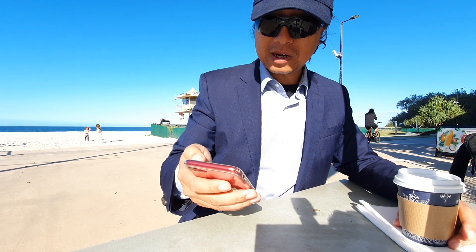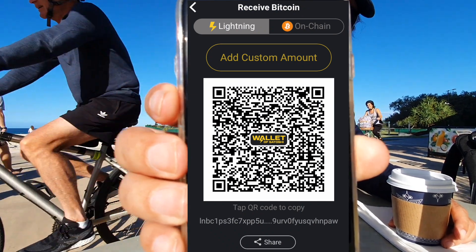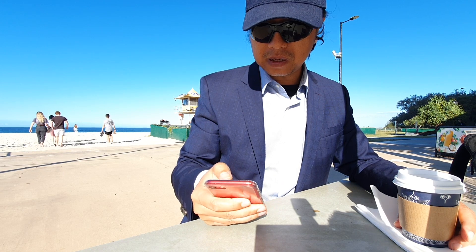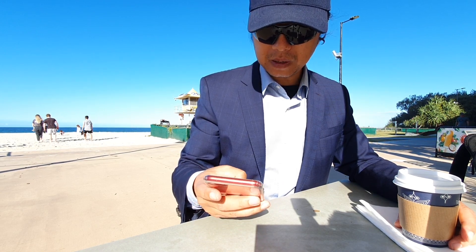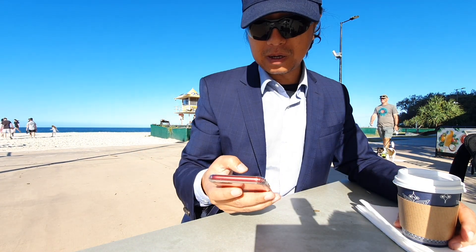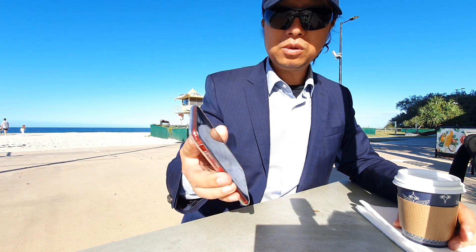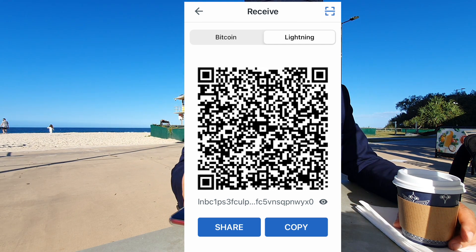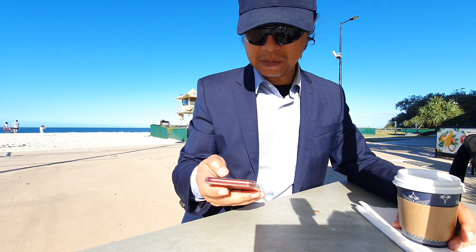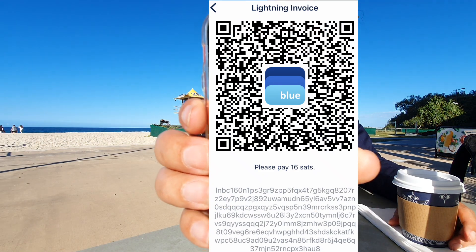Let me start with Wallet of Satoshi, because this one claims to be the easiest wallet to use. Here it is — Wallet of Satoshi. The next one is Phoenix — this is a very popular wallet. Here's the Phoenix wallet. The next one is called Moon. And the last one is called Blue Wallet. This is the only one I had a bit of trouble with. It looks nice, but to receive money I have to create an invoice — it's called a Lightning invoice. I created an invoice for one cent. Send me one cent on my Blue Wallet.